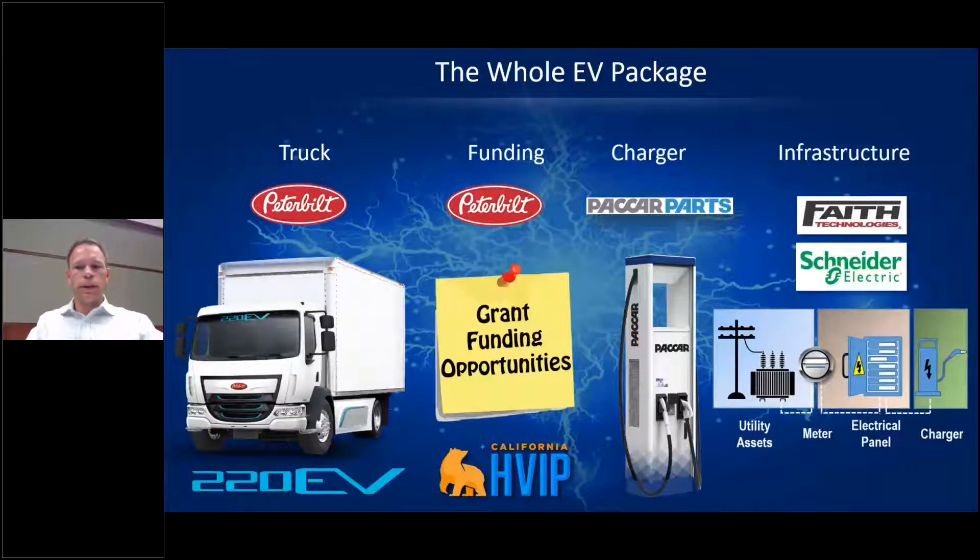As you consider an electric truck, it's not just a truck you quickly place into service. You must consider the application and ensure it's suitable for an EV, consider grant funding opportunities, a charger you'll use daily to restore the vehicle's energy, and the electrical infrastructure required to charge that vehicle. At Peterbilt we're focused on being able to bring all these pieces to the table to understand and evaluate this decision for our customers.